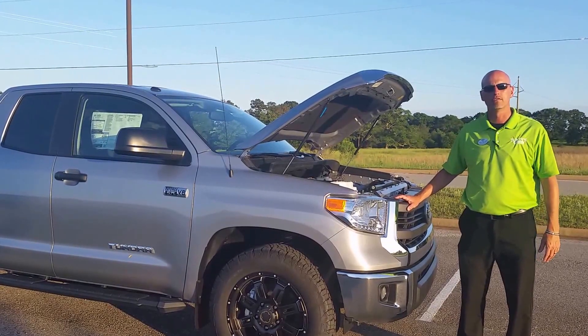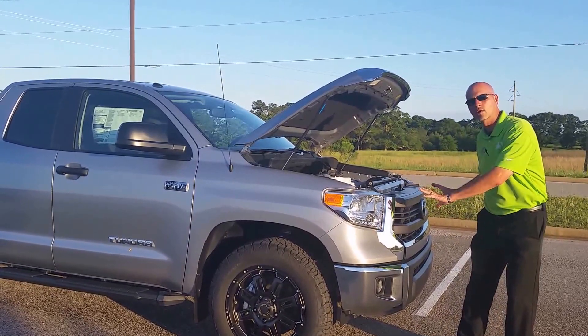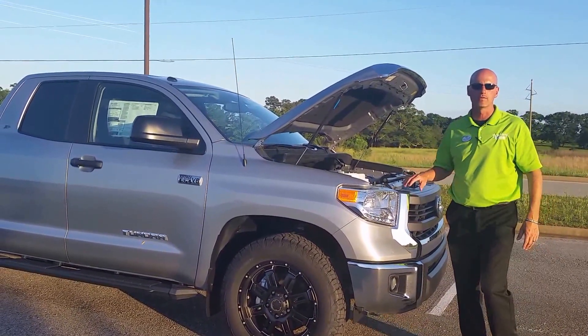Today we're going to talk about the Tundra for 2015. From the front, this truck looks somewhat mean. It's got an aggressive front grille and the bumper's a three-piece — you can replace each part in case one gets a crease.